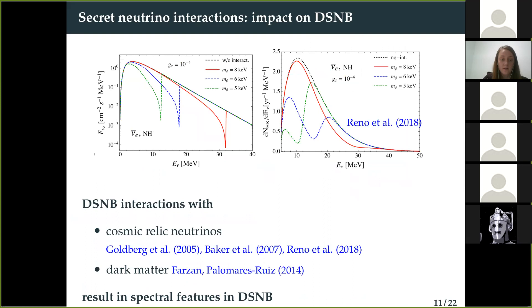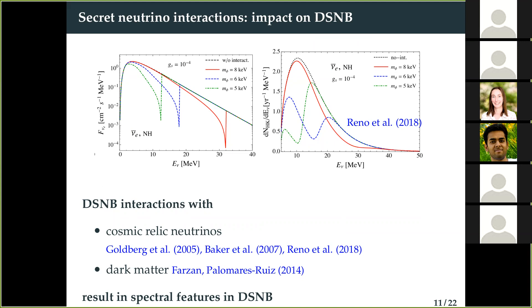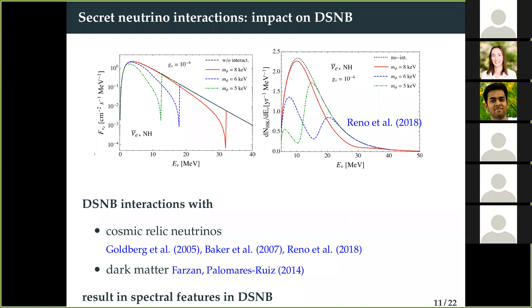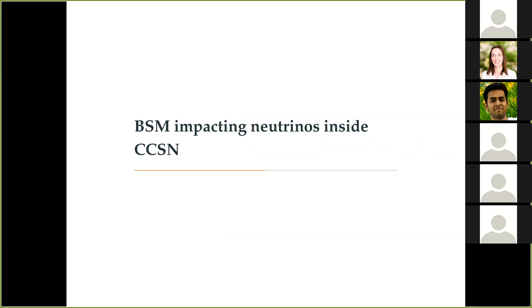Another possible scenario affecting the diffuse supernova neutrino background is neutrino secret interactions. The effects of secret neutrino interactions of DSNB neutrinos with the relic sterile neutrino background are characterized by very prominent dips in the spectrum that could possibly be detectable. In principle, if this beyond-Standard-Model effect is flavor sensitive, we could not always see these features in only flavor-specific detectors if we don't detect the X-flavor neutrinos.